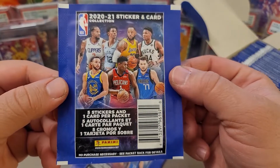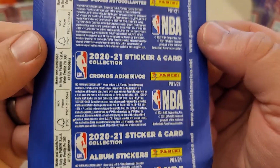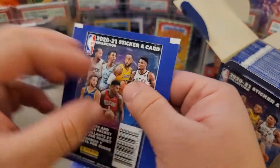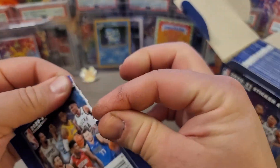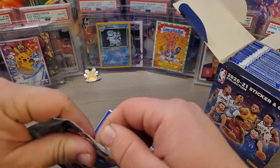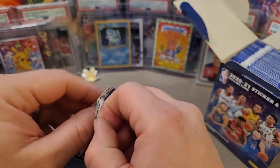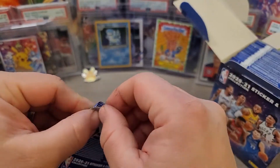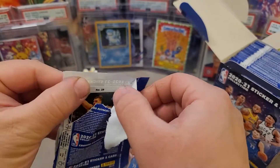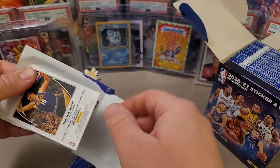Who I'll be hunting for is some of the top rookies. I'll be happy to pull LaMelo Ball. If you guys haven't opened up sticker packs before, be very careful — you can easily damage the cards inside, which makes them probably the least desirable basketball product out there, but they can still be a lot of fun.